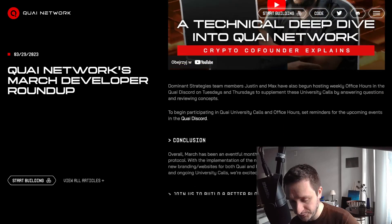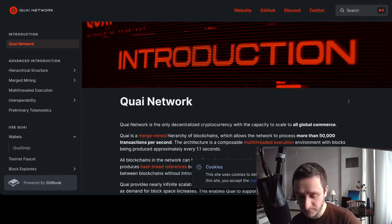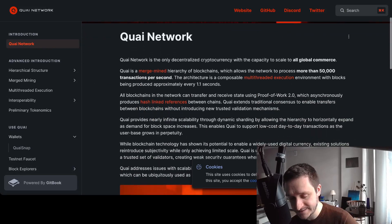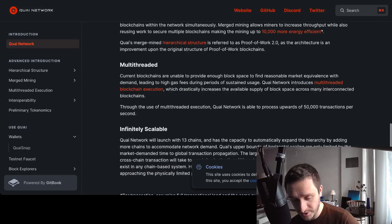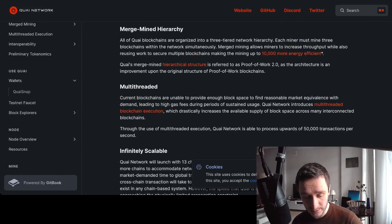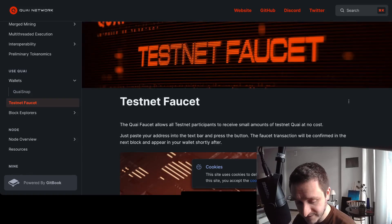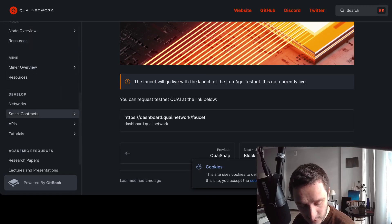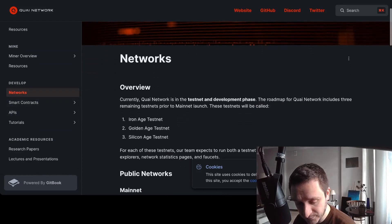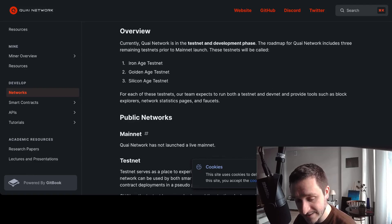Everything is posted on YouTube so you can check it out. Going into the docs, there's really interesting content on merge mining and the multi-threaded execution environment they're building. You can also see what's currently being developed. If you're looking to develop on Quai Network or find the next crypto airdrop, definitely go into the docs. The link will be in the description below. You'll find the faucet address for free testnet tokens, everything about operating a node, and information from the miner's perspective.